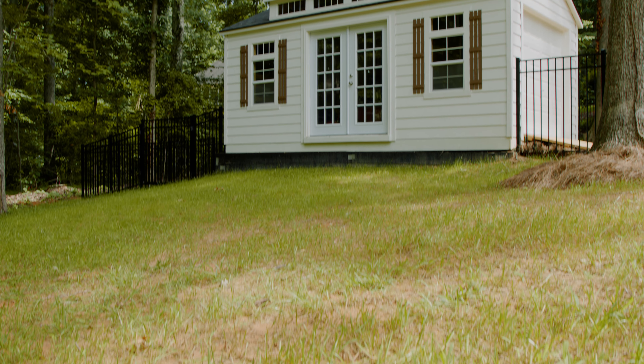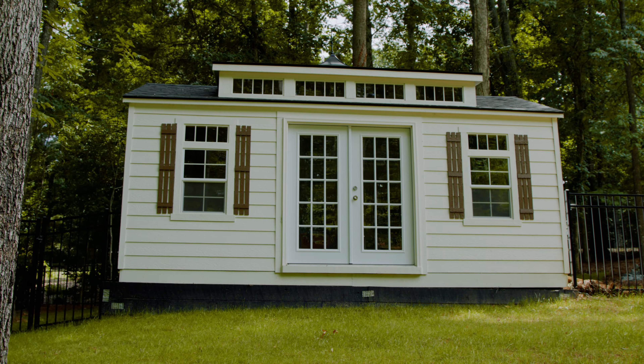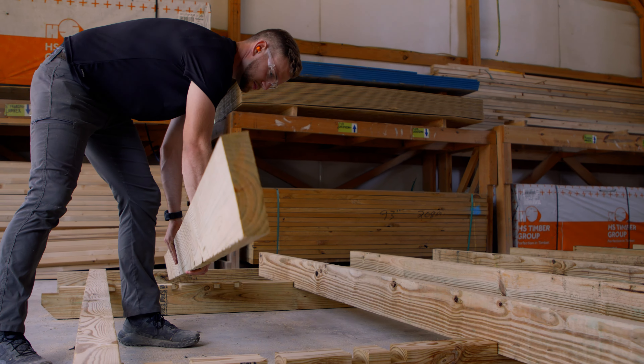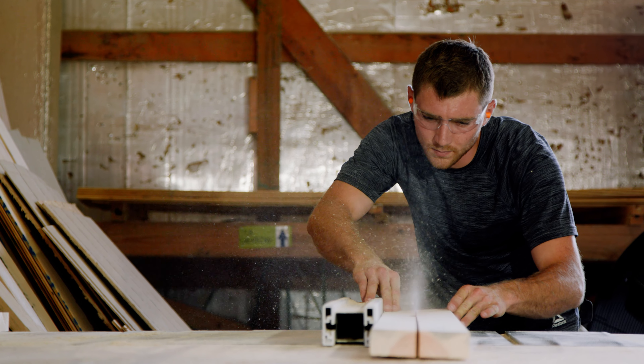At Sheds by Design, we are passionate about supplying quality storage buildings that provide durable and long-lasting storage solutions for you. It all begins in our factory in Cleveland, North Carolina. We construct with house-grade materials and quality craftsmanship to bring you the best shed for your home or business.